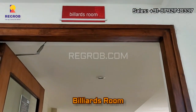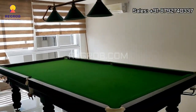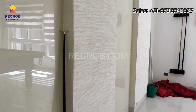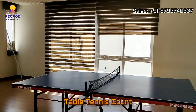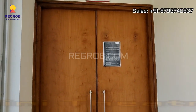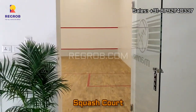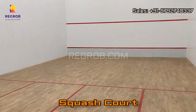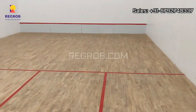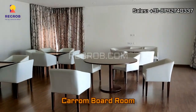So first we have the billiards room. And here we have the table tennis room. The clubhouse also has a mini theater and a squash court. And this is the carom boardroom.